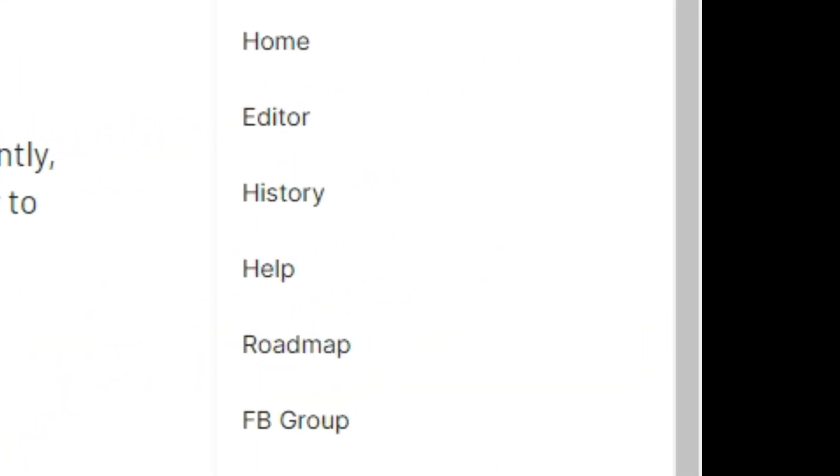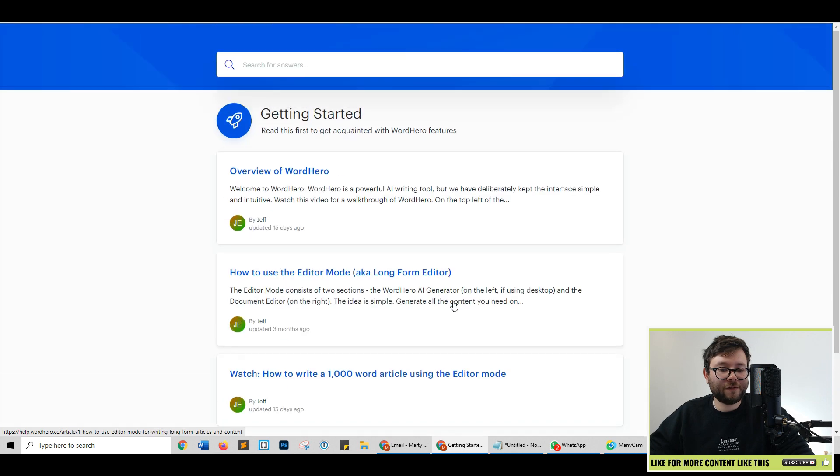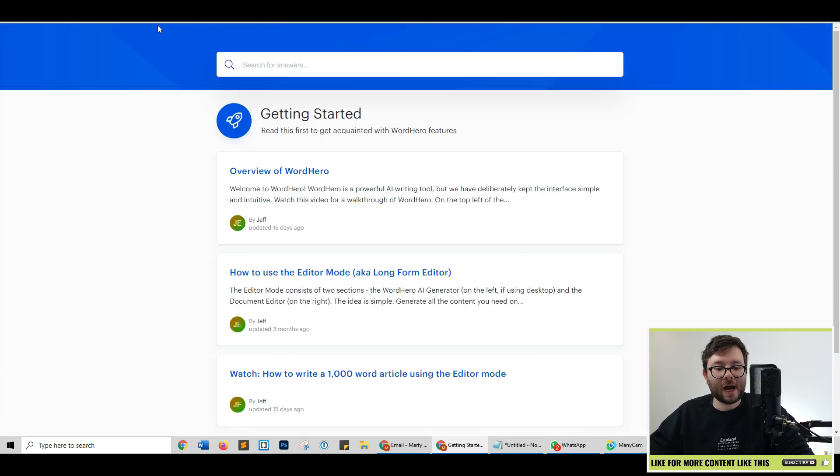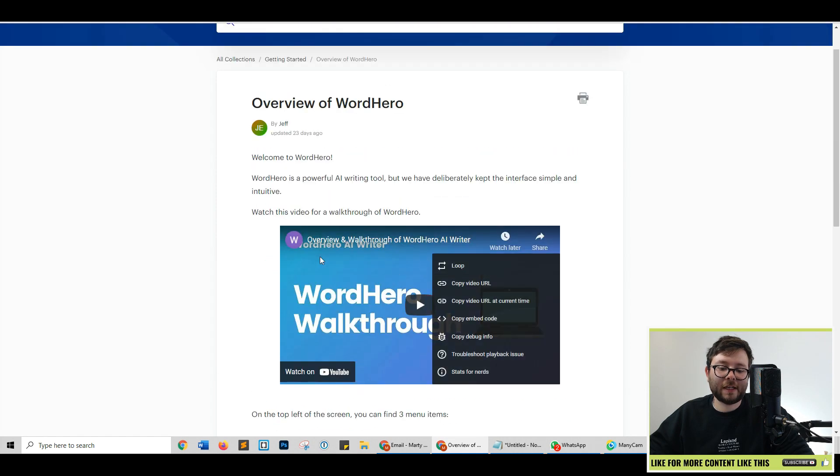Before we end this WordHero review, let's go over some of the other navigation as well. I've already gone over home, editor, and history. Now you've also got the help area — let's go ahead and select that — and this will show you all articles on how to use each feature of WordHero. And they're adding to this on a regular basis with video footage, etc.